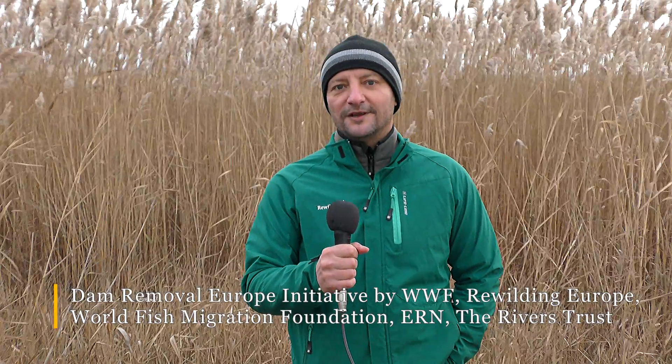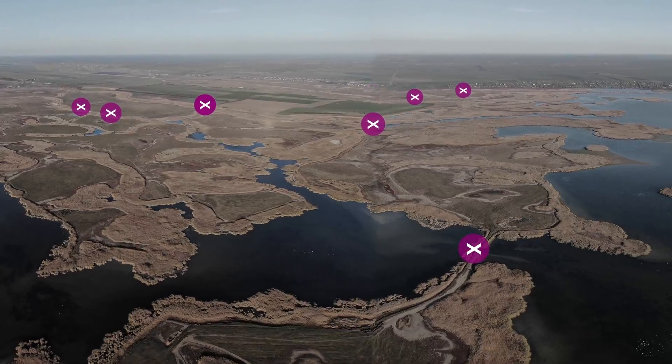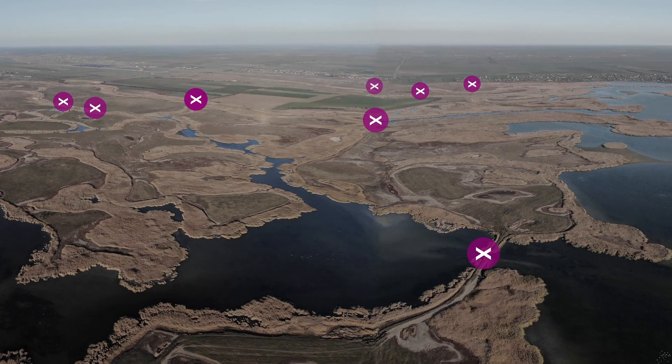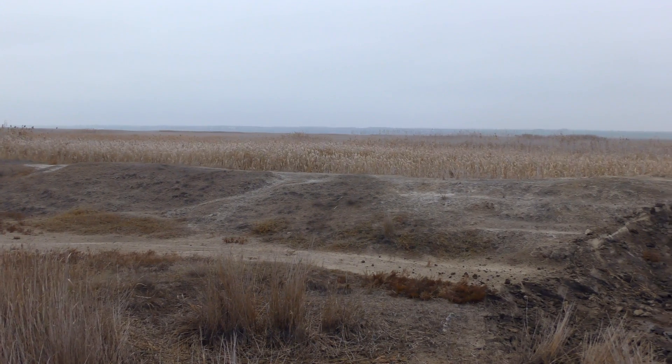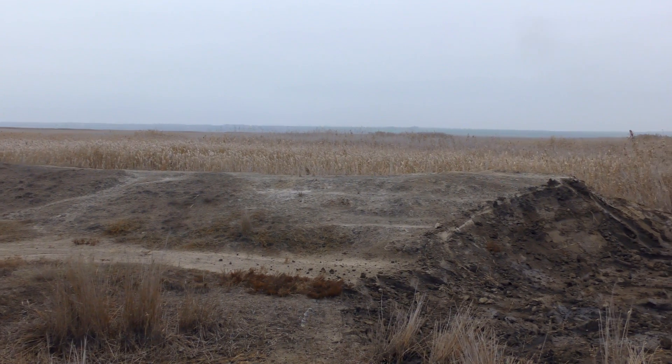Several nature conservation organizations in Europe — including Rewilding Europe, WWF, and the World Fish Migration Federation — came together and established an initiative called the European Dam Removal Initiative, which supports projects to remove obsolete dams in Europe.